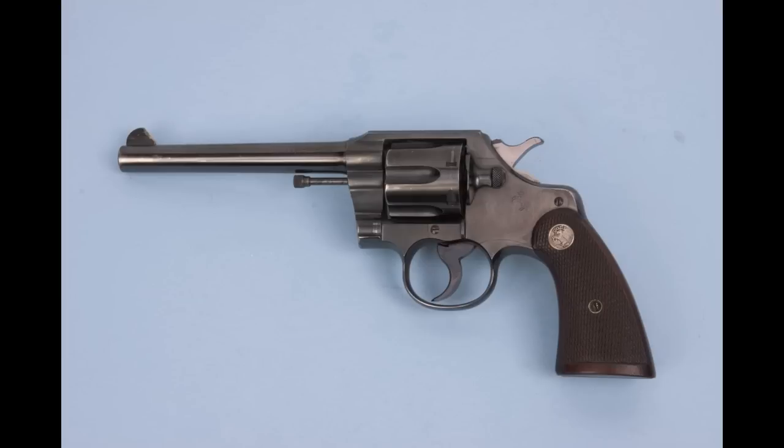Colt revolvers looked like this one pretty much from 1889 until the 1950s. They had tapered barrels, exposed ejector rods, very narrow hammers, and usually small grips.